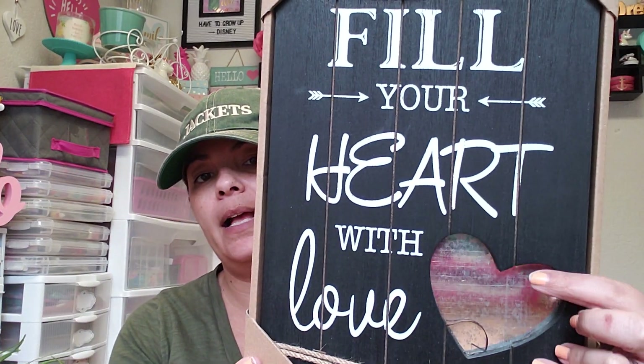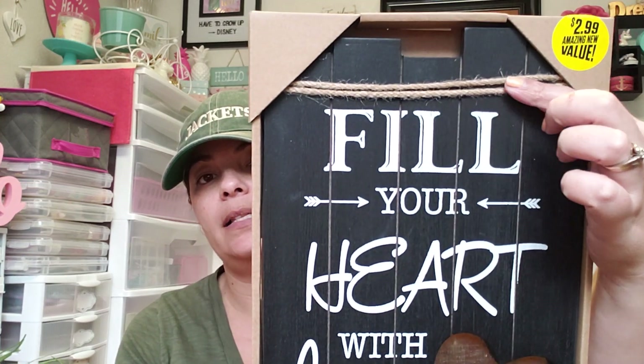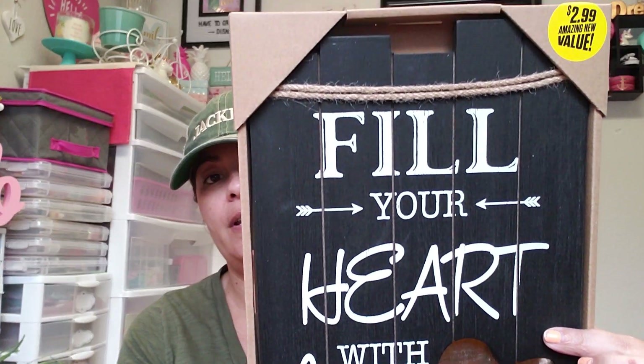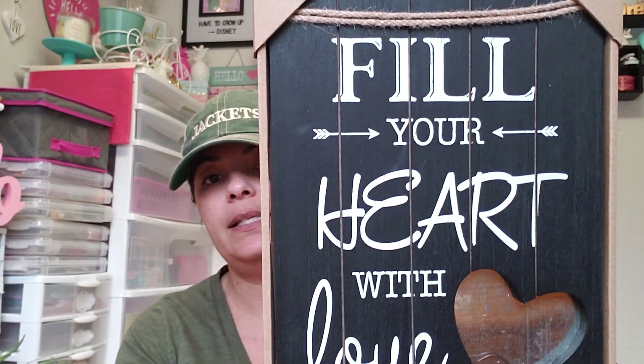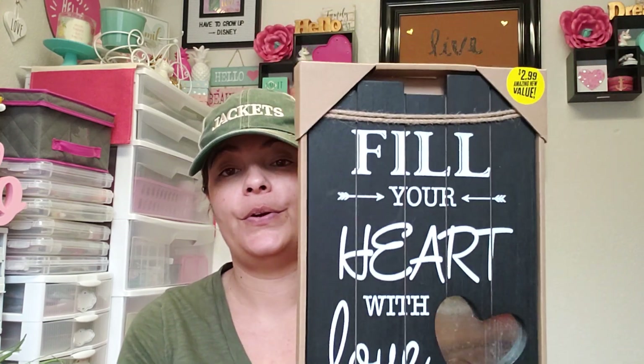I needed some home decor for my kitchen and found this one — it says 'Fill Your Heart with Love.' It's black with a metal heart and has twine with different layered wood pieces. Really cute, and for $2.99 you cannot beat that.